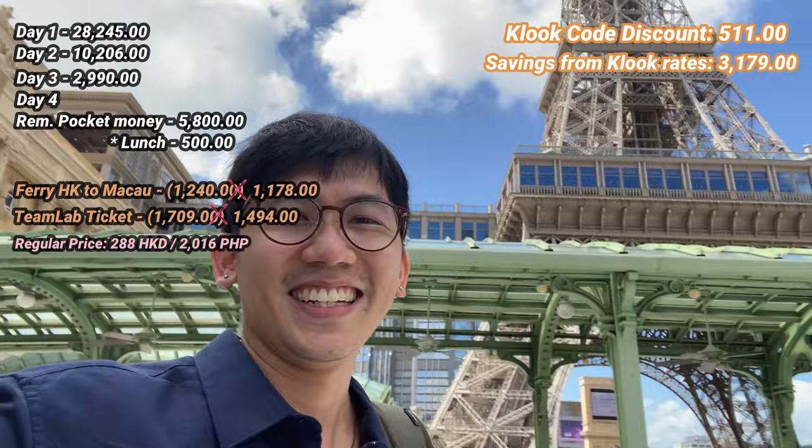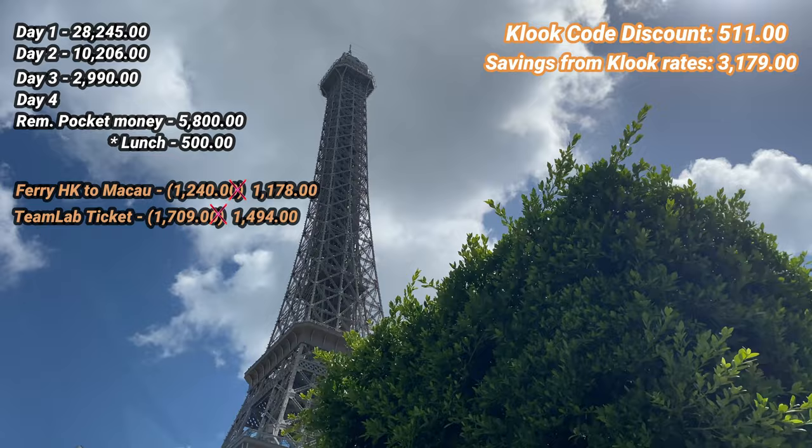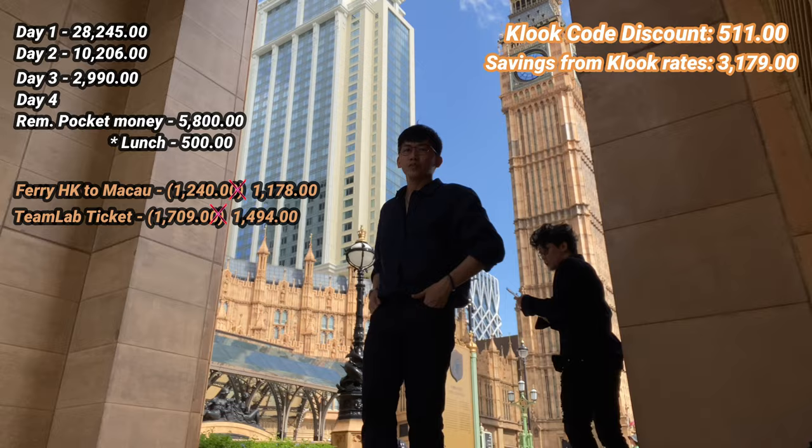Next, we went outside to see the Eiffel Tower and Big Ben. The Eiffel Tower is in the Parisian area and the Big Ben is in the Londoner — they are interconnected, and of course, there's no entrance fee. After that, we went back inside and just walked around.